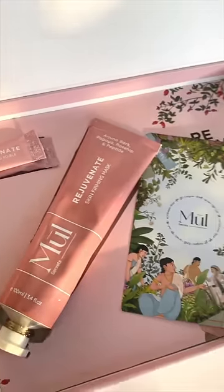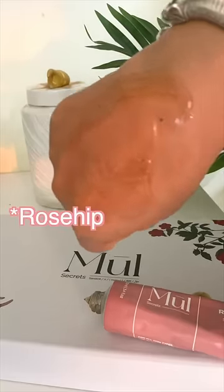First of all, I have this firming mask which has rose hip, arjuna, manjistha, mulethi, and peptides. It really helps in firming and giving you that brighter, glowing skin.